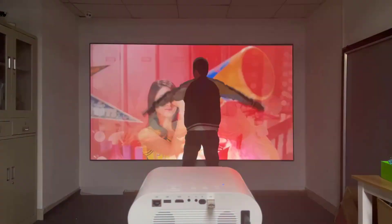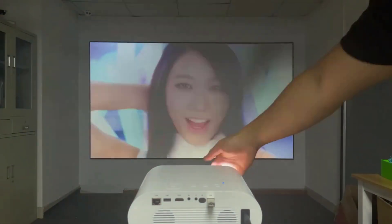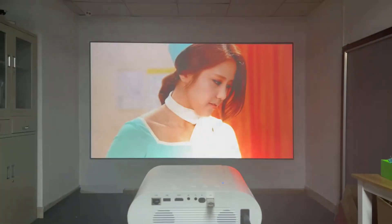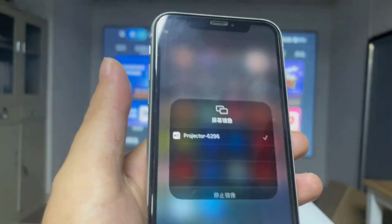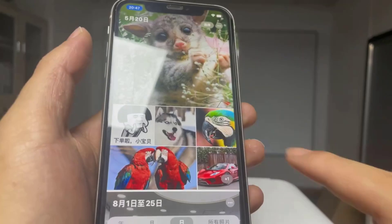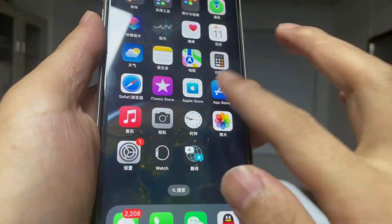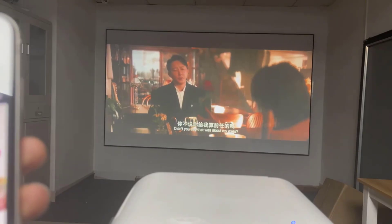The projector offers a bright 12,000 lumens output, which ensures a vibrant viewing experience even in moderately lit rooms. The contrast ratio enhances the depth of colors, making movies and shows more immersive. The image can be projected between 40 to 200 inches, with a projection distance of 1.2 to 4 meters, making it adaptable to various room sizes. Equipped with Android OS, the T4 allows users to access apps, stream content, and browse the web directly. The projector also supports auto-keystone correction, automatically adjusting the image to be square even when placed at an angle.